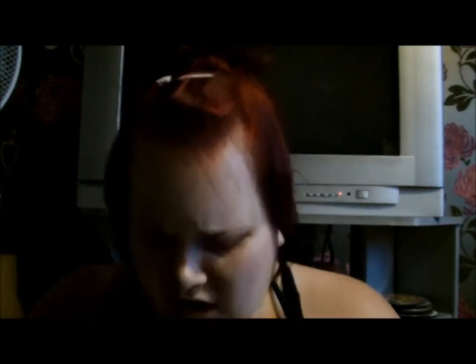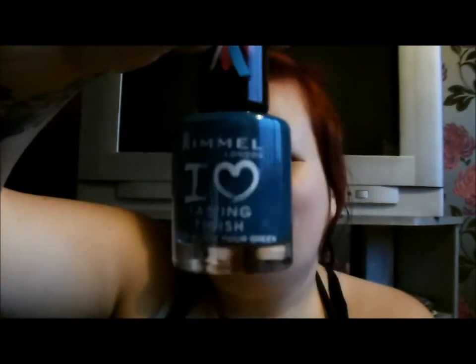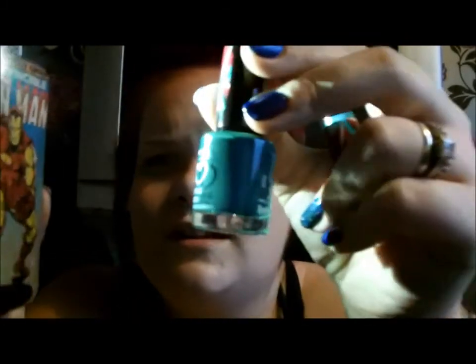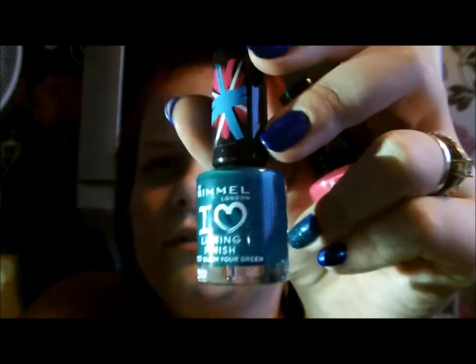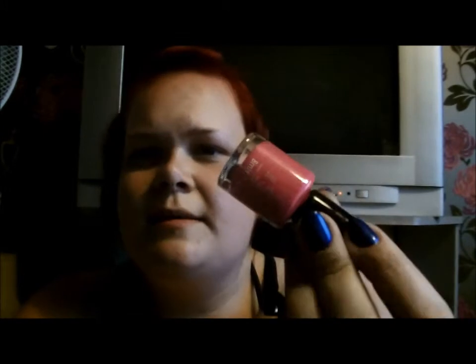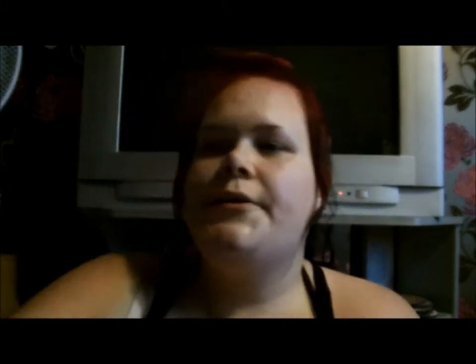Then I bought two because they were two for £4 and they're the Rimmel I Love Lasting Finish. I got number 700 which is called Block Your Green - it's a really sort of dark grassy green. And then I got number 300 called Pop Your Pink which is like a really bright hot pink.